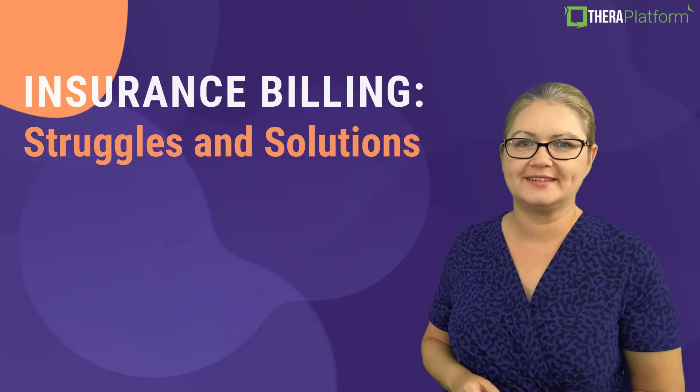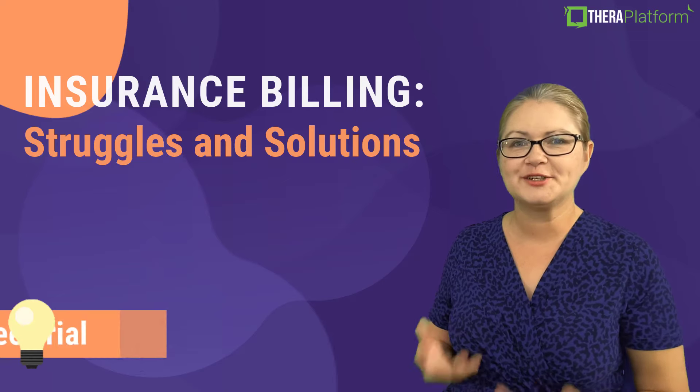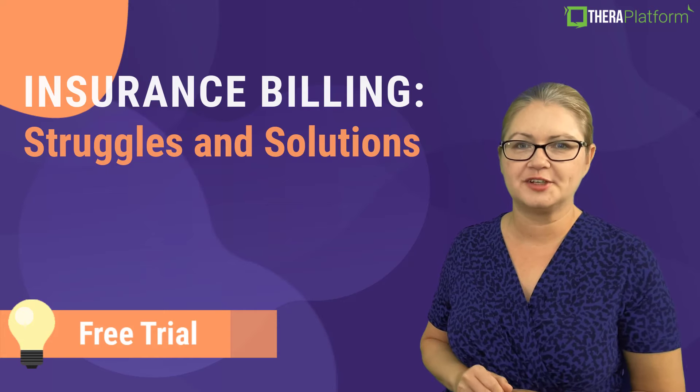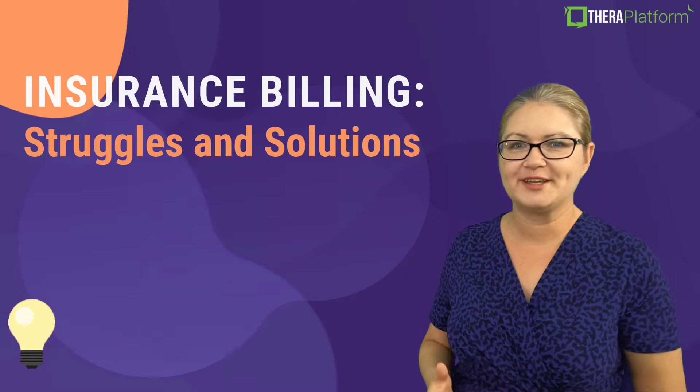Now there you have it — common insurance billing problems and solutions. To learn more about Theta Platform and to test drive it, click on the free trial link provided below this video description. Thank you for watching.